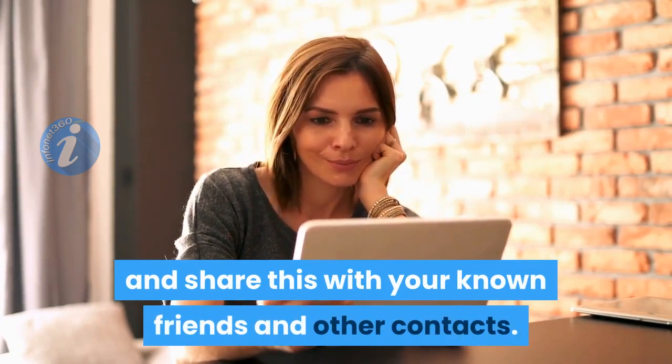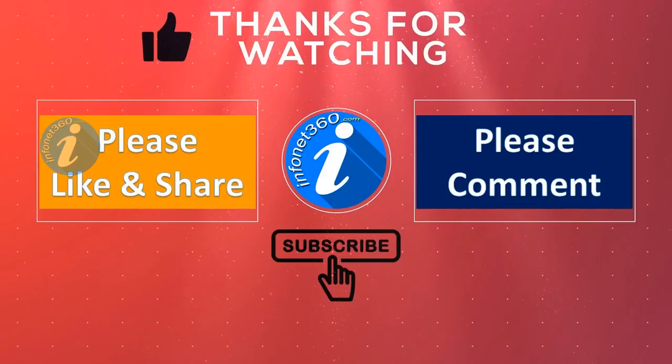Thank you for watching this video. Please like, comment, and share this with your known friends and other contacts. Please subscribe to this channel and click on the bell icon to get notifications on our latest videos.